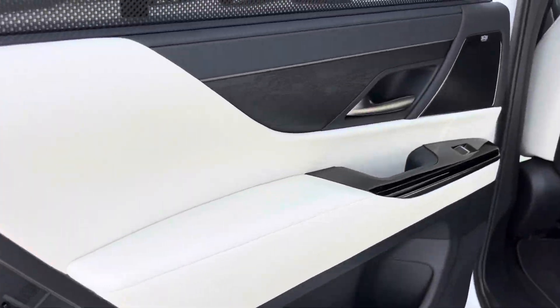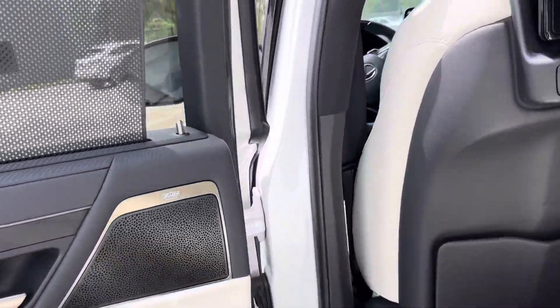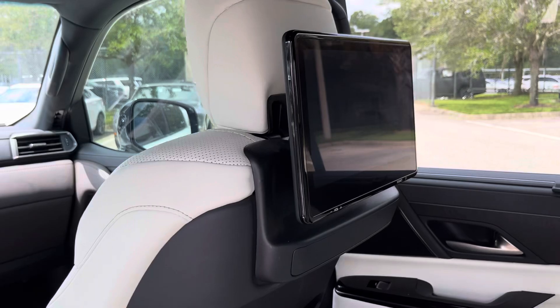Air conditioning vents all the way back to the third row passenger. Coming around to the mid-row, natural grain wood trim. You've got the pull-up rear sunshades for your mid-row passengers. Rear entertainment system for both sides.